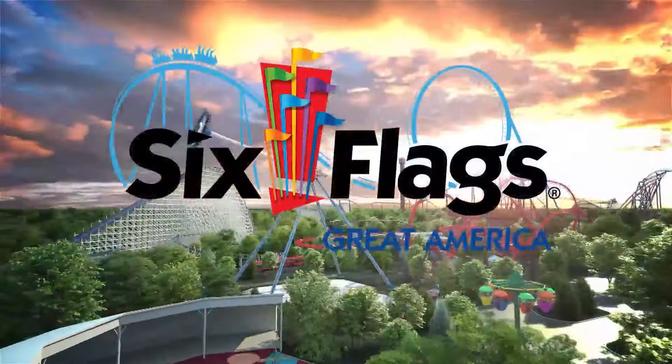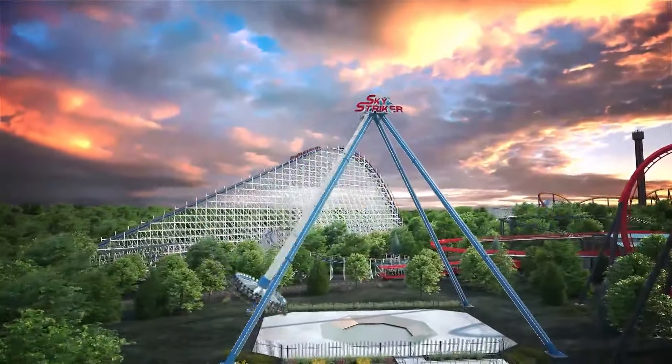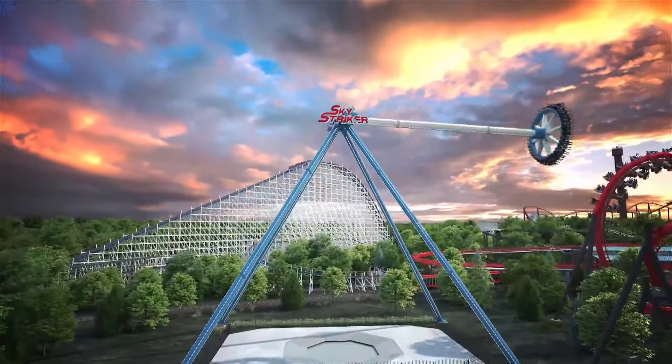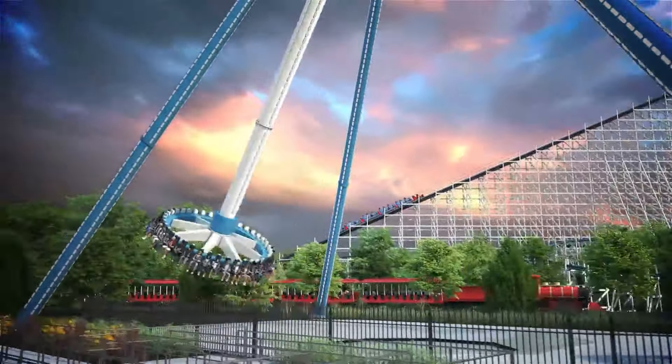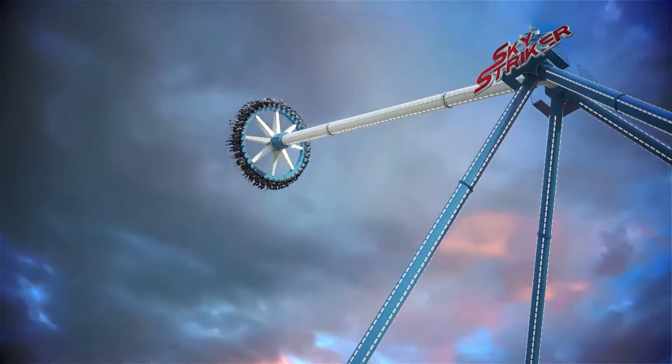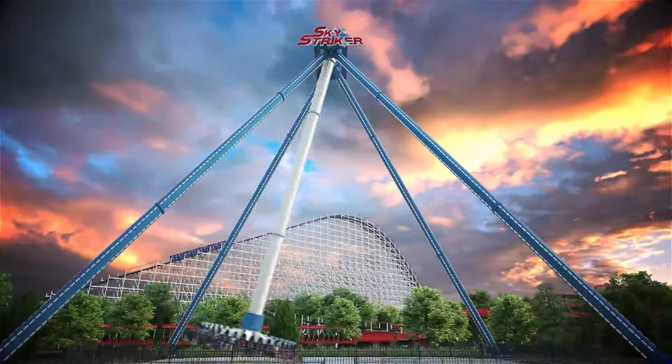Happening right now, there's a brand new ride at Six Flags Great America for visitors to try. It is called the Sky Striker. It is a giant pendulum ride, 17 stories tall. It's going back and forth while rotating clockwise, and it can reach speeds of nearly 75 miles per hour.